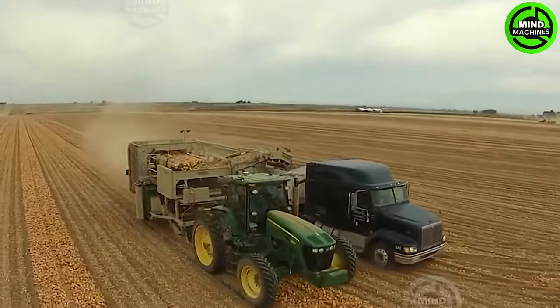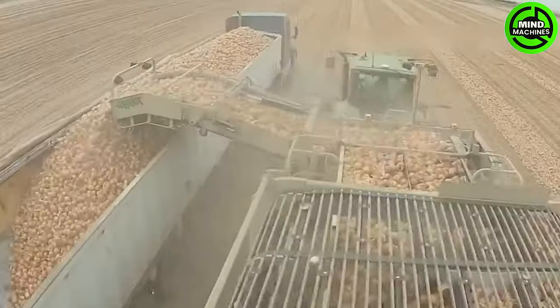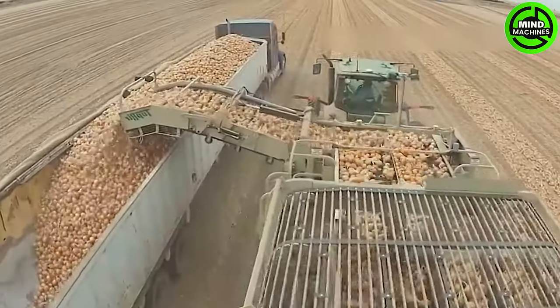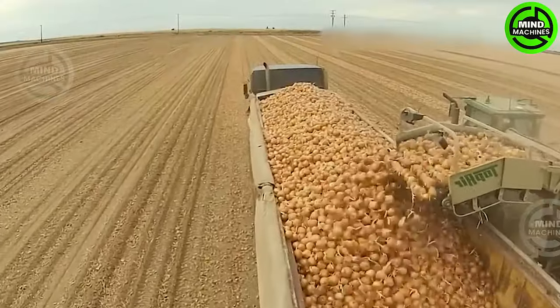The primary distinction lies in the onion harvesting methods employed in California versus Texas. Over the last decade, the predominant approach in Texas has involved the use of machines for onion harvesting. Meanwhile in California, the primary workforce for onion harvesting mainly comprises laborers from Mexico.